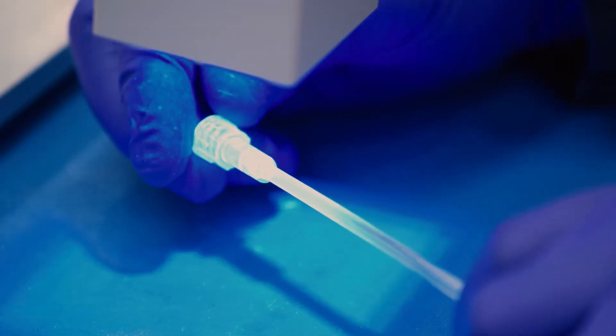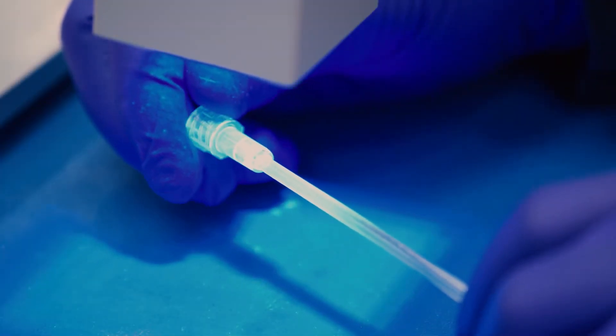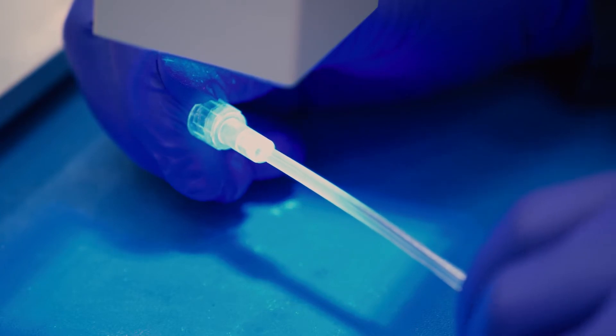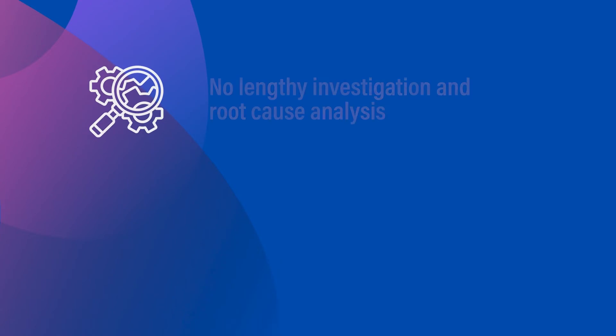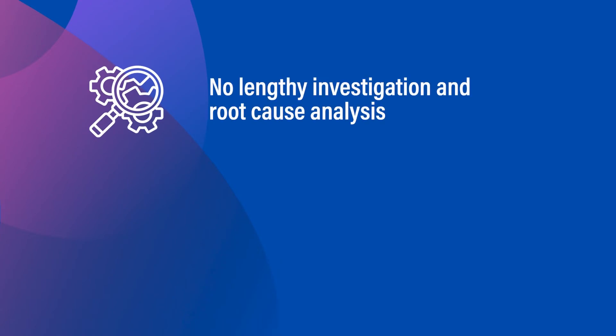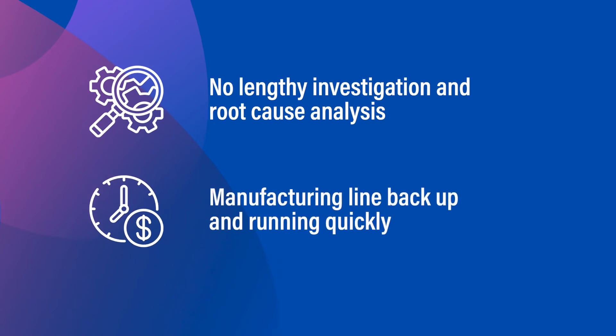When the failed parts were exposed to blacklight, they fluoresced blue, instantly verifying that the wrong adhesive was being used. Thanks to this instant verification, the company avoided a lengthy investigation and root cause analysis and were able to quickly get their manufacturing line back up and running.